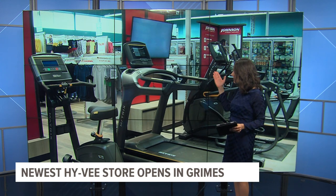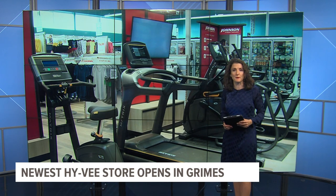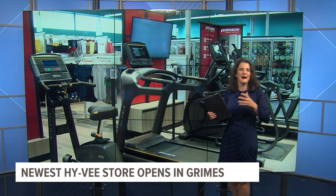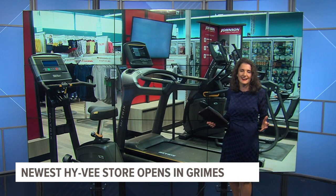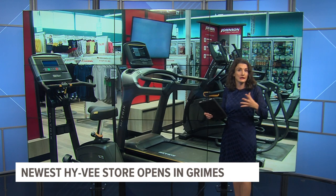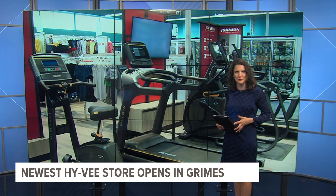That Grimes store is the first and only one so far to partner with Johnson Fitness Equipment — so if you need to buy a treadmill while you're buying bananas, go on over to Grimes. As for why they chose that location, Hy-Vee officials say it's for two reasons: Grimes is expanding a lot, and they were also able to get a big plot of land there for that large store.